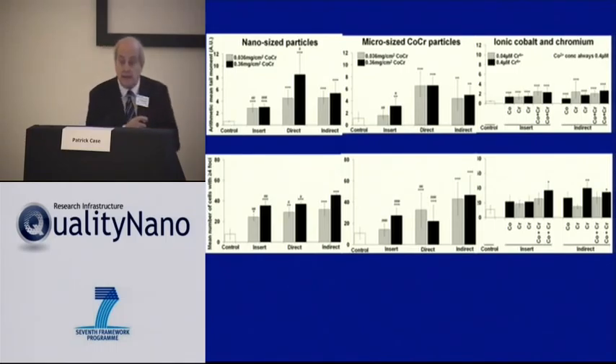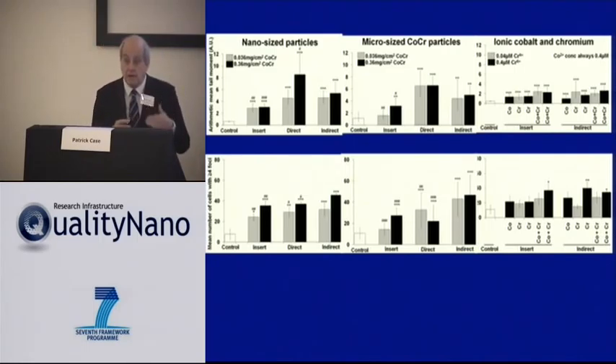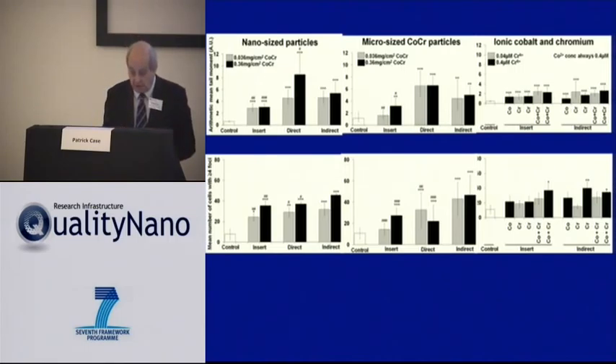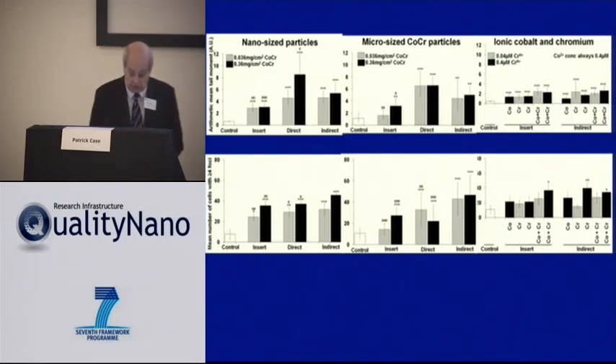So the cells in the barrier are doing something. The level of damage through the barrier is more than when you directly expose the cells. This barrier not only has an effect — it has quite a strong effect, and this is true for all exposures, including ionic exposures.